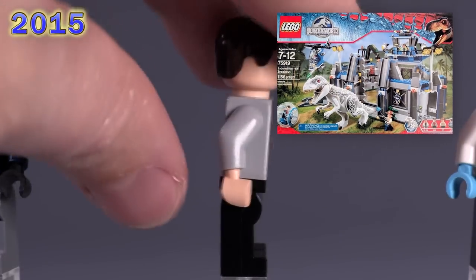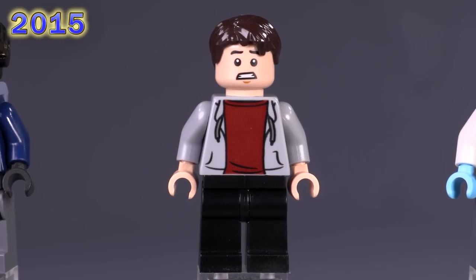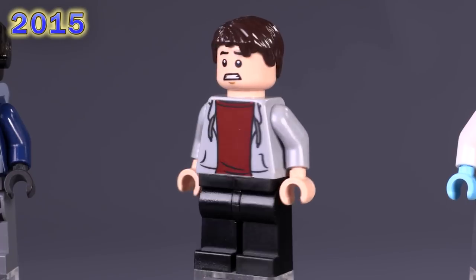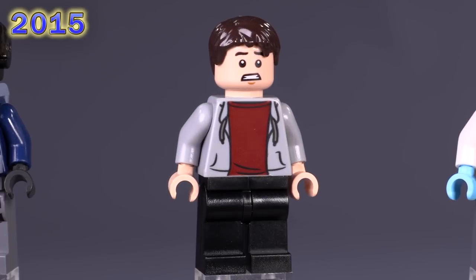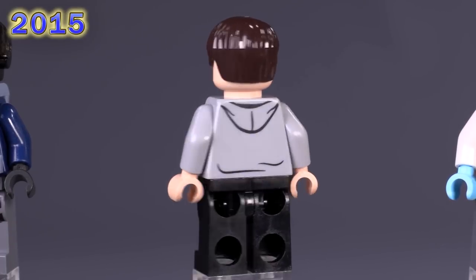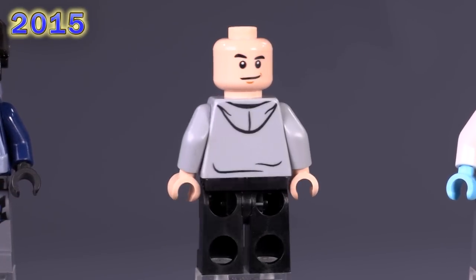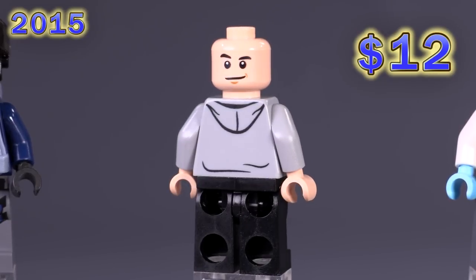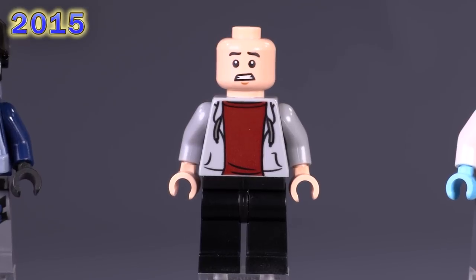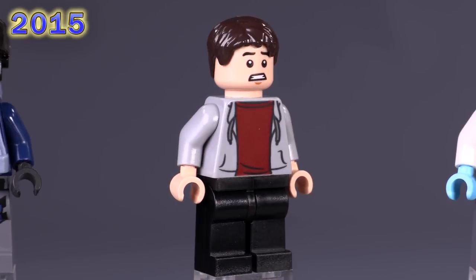Now we're looking at Zach from the Indominus Rex Breakout set — a really big, expensive, very popular set. Though the prints for him may not seem very remarkable, the hoodie and sweatshirt is very simple and his face kind of looks generic, but it's the only time this torso print came out from this set. The facial expression was also used on Dick Grayson from the Classic Batman TV Batcave set. He's around 12 or 13 bucks, a little bit more collectible.